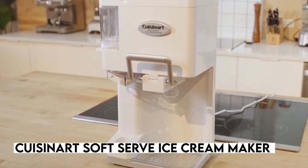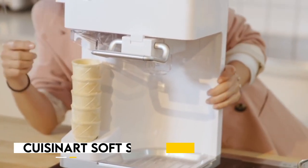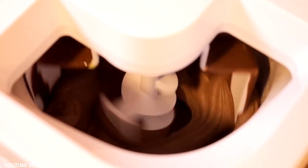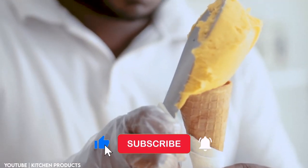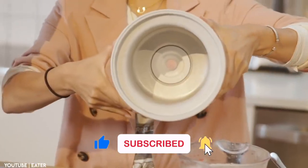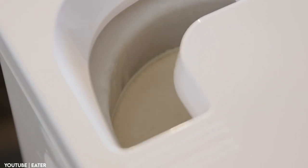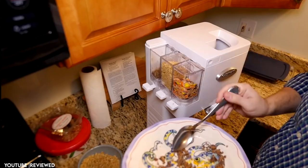The Cuisinart soft serve yogurt sorbet sherbet and ice cream maker is a fully automatic machine that can produce one and a half quarts of ice cream in just 20 minutes without the need for chemicals, salt, or ice. Its double insulated freezer bowl ensures that your ice cream comes out perfectly creamy and smooth every time.